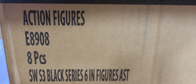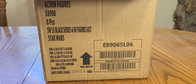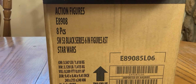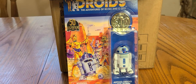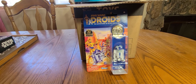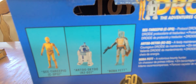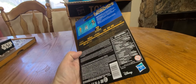Today was a very successful day. I went to a Walmart and found a whole case — the box was open but all eight figures inside were still there. Before we get to that, I went to a Target and found the Droids R2D2. I did not find Boba Fett. These are $15.99 at Target and I already have the C3PO, so now I need Boba Fett.